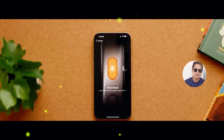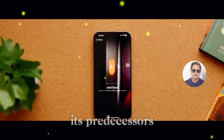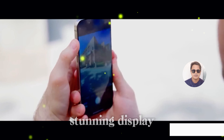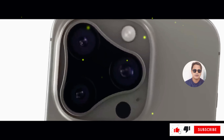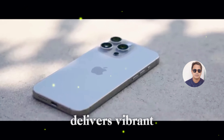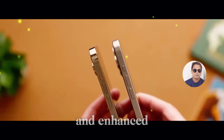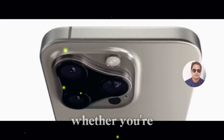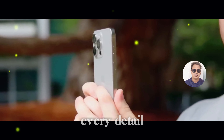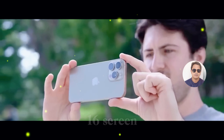What sets the iPhone 16 apart from its predecessors? For starters, let's talk about the stunning display enhancements. The iPhone 16 boasts a cutting-edge display technology that delivers vibrant colors, deeper blacks, and enhanced clarity. Whether you're streaming your favorite movies or browsing through photos, every detail comes to life on the iPhone 16's screen.